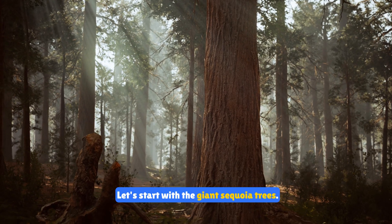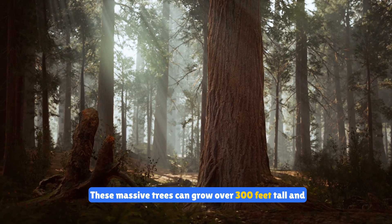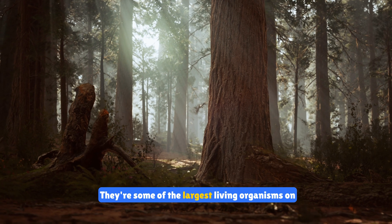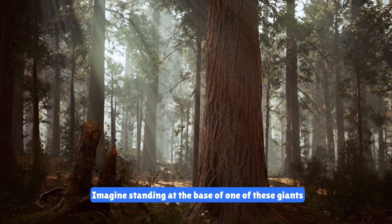Let's start with the giant sequoia trees. These massive trees can grow over 300 feet tall and live for thousands of years. They're some of the largest living organisms on earth. Imagine standing at the base of one of these giants and looking up.